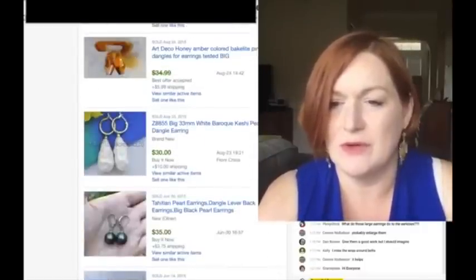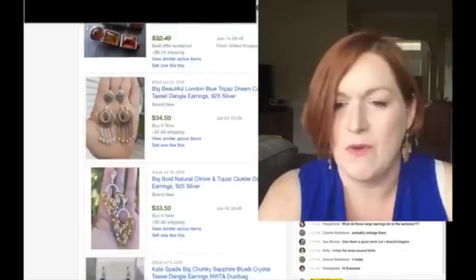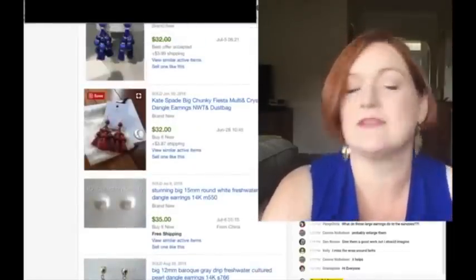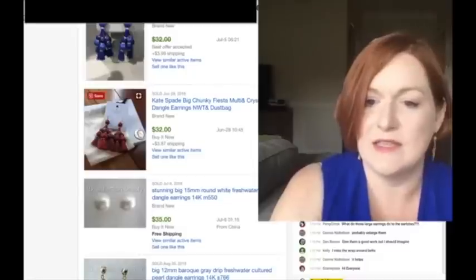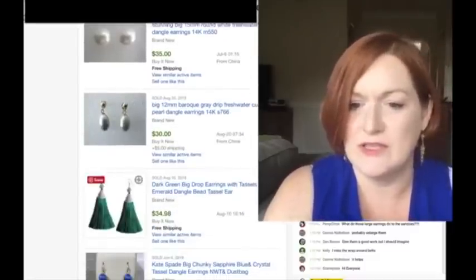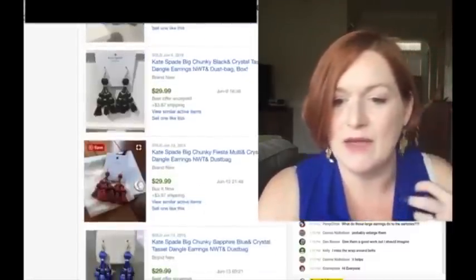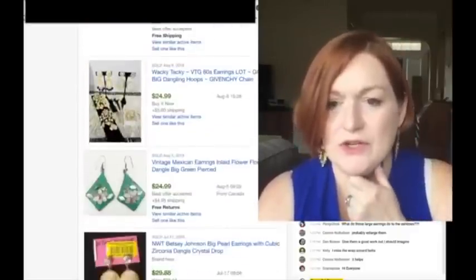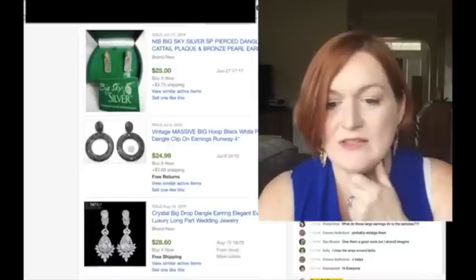Big pearls, Baroque pearls. I've seen tassels too - tassel earrings are something I've seen quite a few of in this search, including metal tassels.